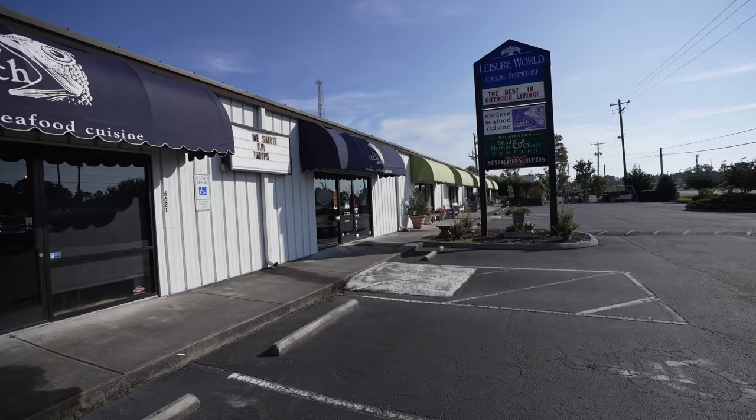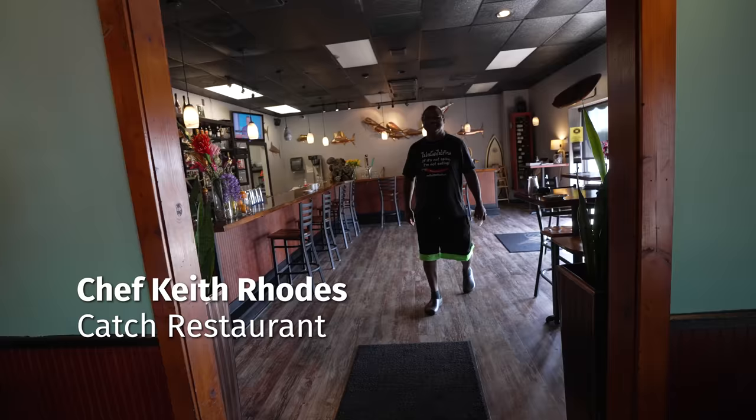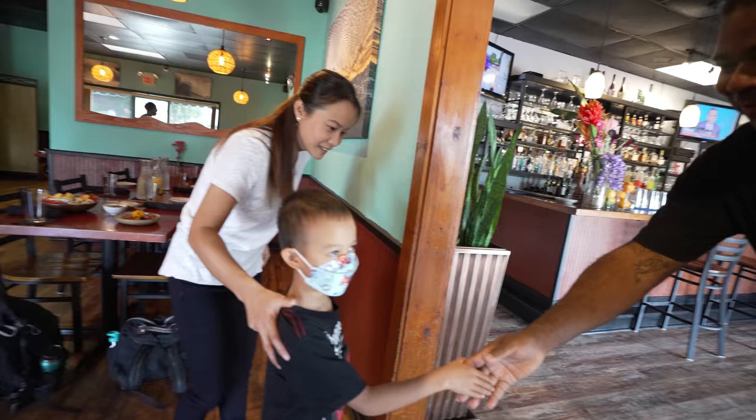Good morning! Nice to meet you. Welcome.